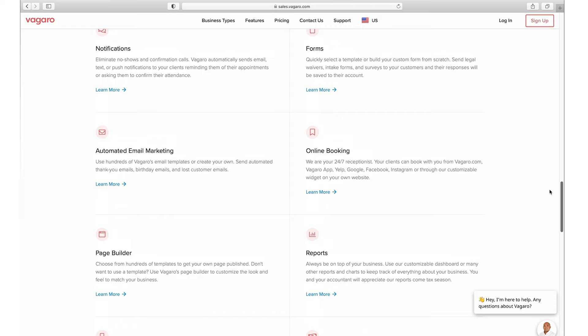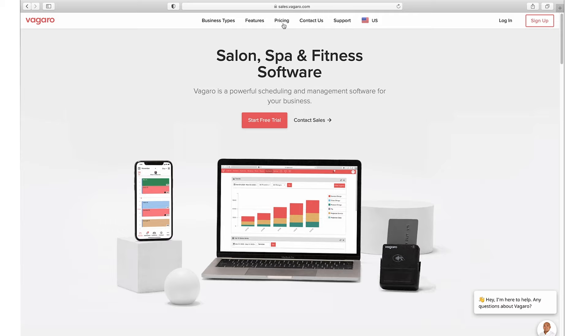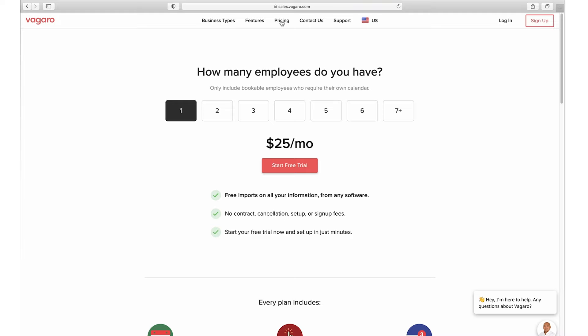Before we dive in, I also want to go through pricing because it's important. What I like about Vagaro's pricing model is that it's very transparent and easy to understand — no hidden fees. Their model is based on number of employees first. The base price is $25 per month, which is very affordable, and then it's $10 extra per staff member up to seven. So if you have more than seven staff, it won't go beyond $85 per month.